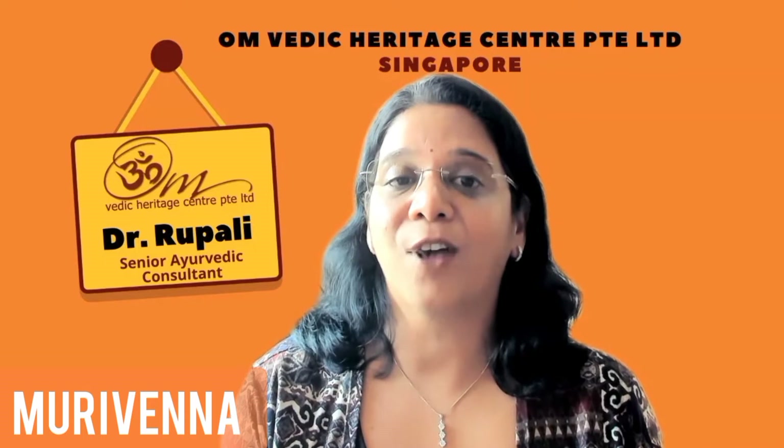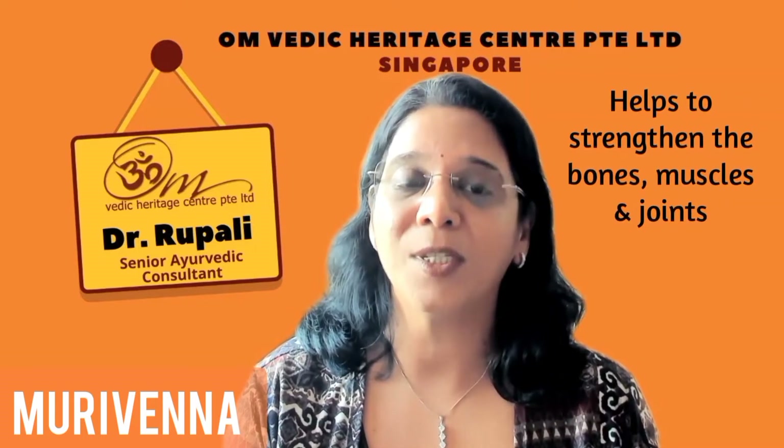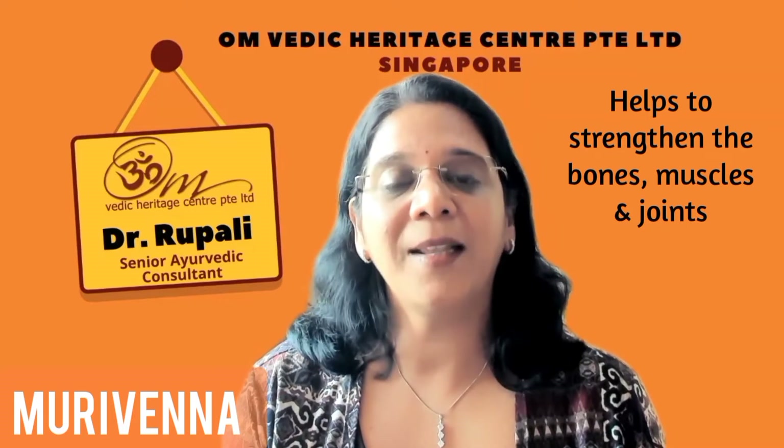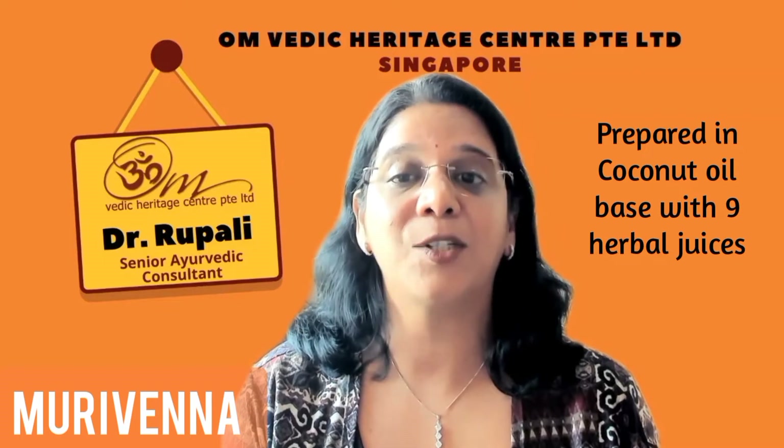It was traditionally used by the royal warriors for strengthening the bones, muscles and joints. Murivenna is prepared in a coconut oil base with nine herbal juices.